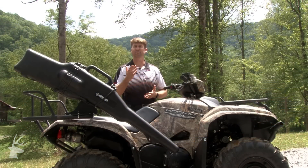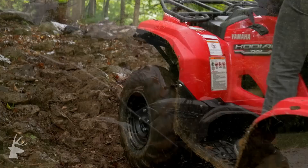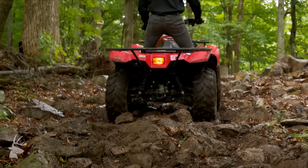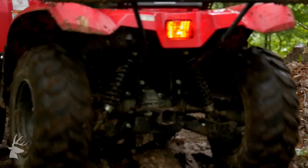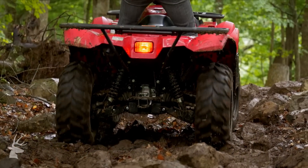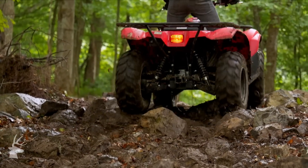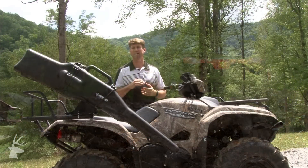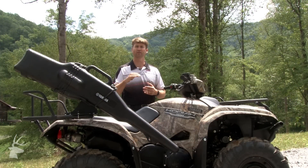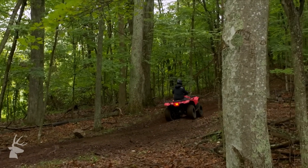We've got a 708cc dual overhead cam motor that allows us to actually increase torque and horsepower. We combine that with our Ultramatic transmission, which is the industry's most durable CVT transmission system. What that allows us to do is utilize that power and torque to actually lower the RPM of the motor. So as you're moving into your hunting stand or going down the trail, it's a very relaxed, low RPM, low exhaust tone sound as you're moving through the trail system.